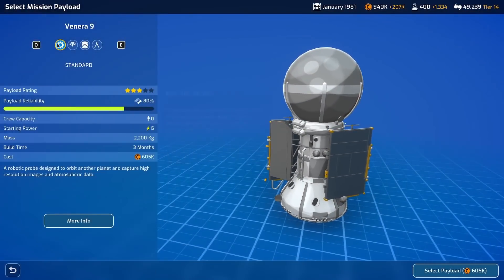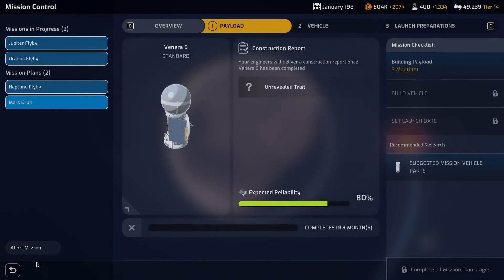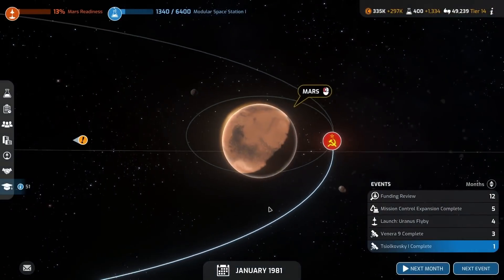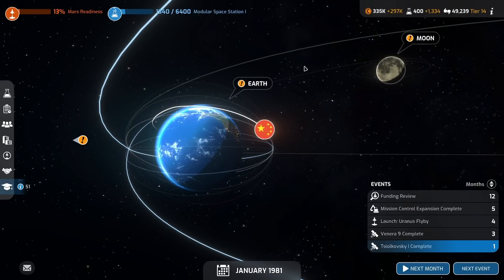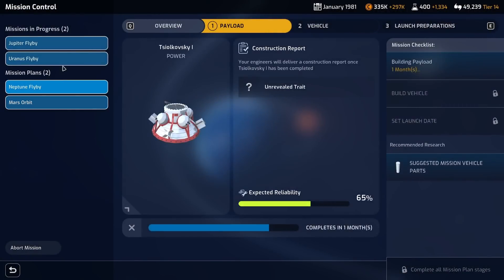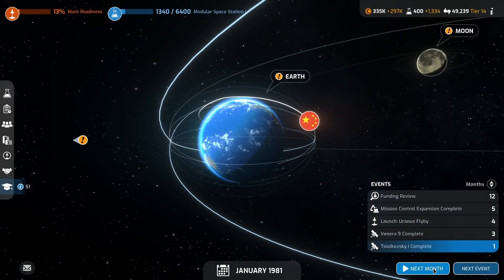We're going to go for a Mars orbit because there is an achievement for having completed every single milestone mission. There's also an achievement for reaching first at every single one, but I don't think that's possible playing as the Soviet Union — apparently they're the hardest nation to play as, which wouldn't surprise me because most of their stuff is really unreliable and kind of bad.